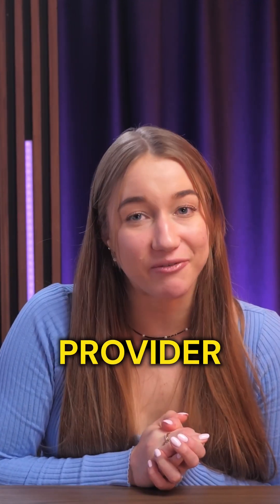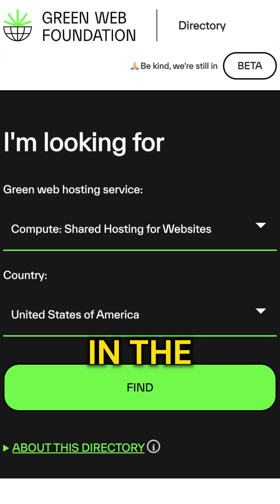And finally, we have choosing eco-friendly hosting providers, like Hostinger, for example. And you can check if your hosting provider is green by searching for them in the green web directory.